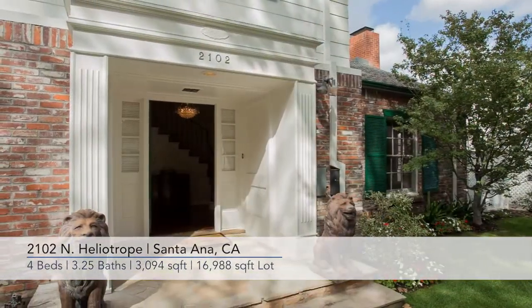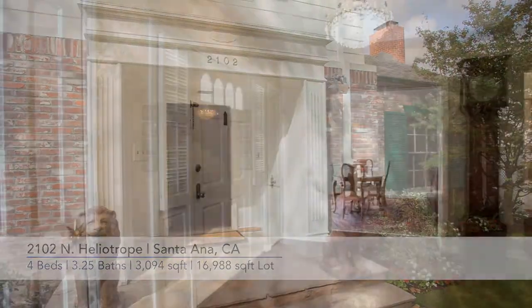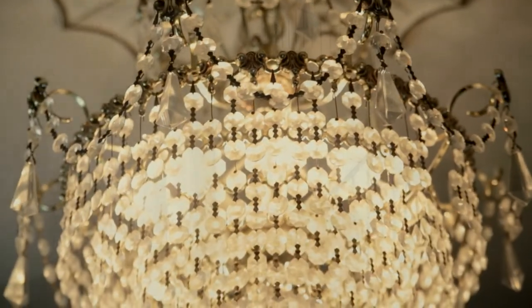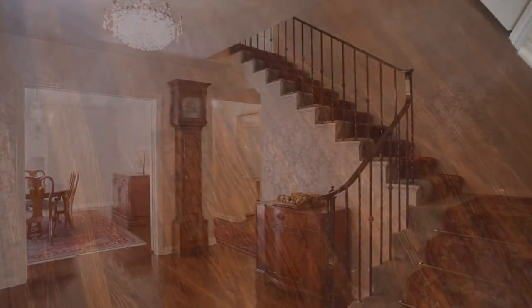When you enter the front door you come into the beautiful hardwood entry hall with crystal chandeliers and a sweeping stairway that takes you to the upstairs. This house features stunning hardwood floors throughout — one of the things reminiscent of custom houses built in the 40s that's so wonderful.